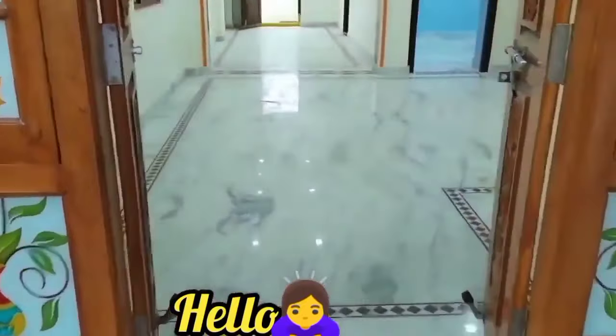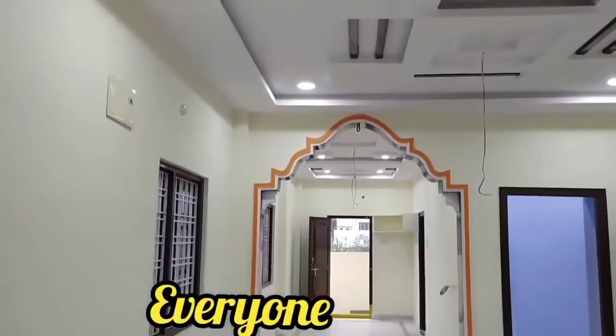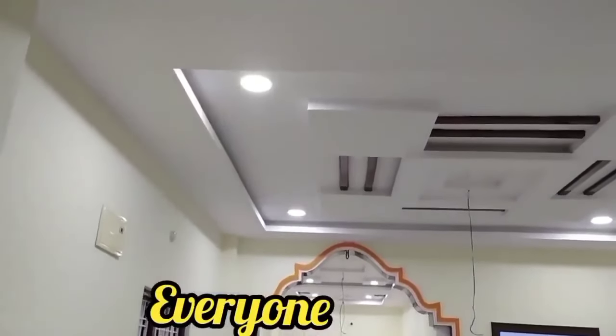It has a very attractive entrance view with nice granite polishing. There are LED light fittings with a decent fall ceiling.